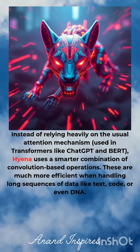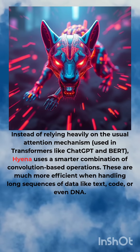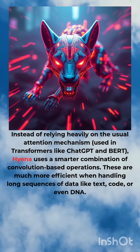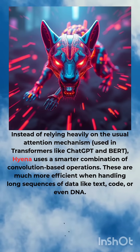Instead of relying heavily on the usual attention mechanism used in transformers like GPT and BERT, Hyena uses a smarter combination of convolution-based operations. These are much more efficient when handling long sequences of data like text, code, or even DNA.